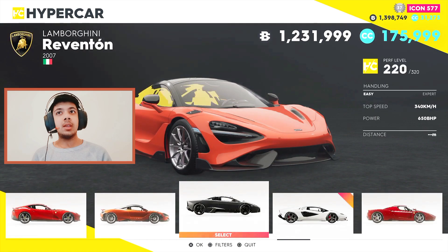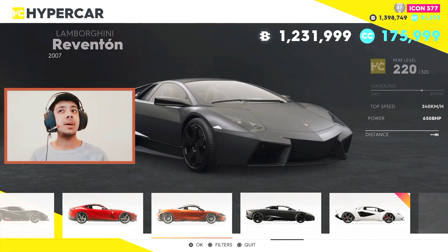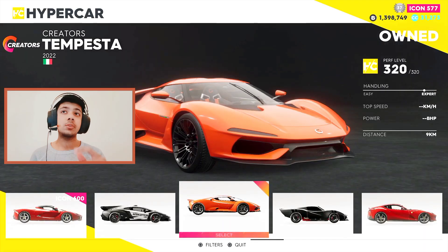I could buy a Lamborghini Roenton which is a very old car, but I have a lot of Lamborghinis so I don't need that. I can buy a Ferrari 8-volt super fast. I don't have any Ferraris so I can get that, and I just posted a video of creator stemster — that was a really really nice car.